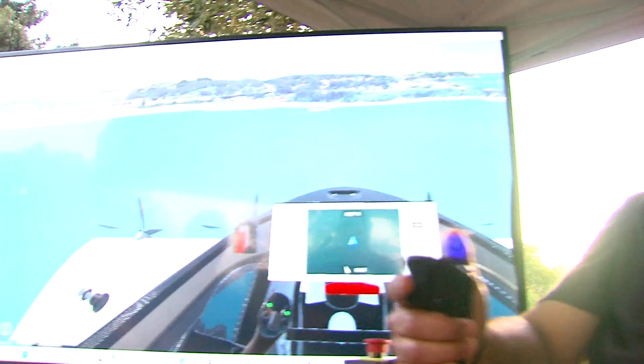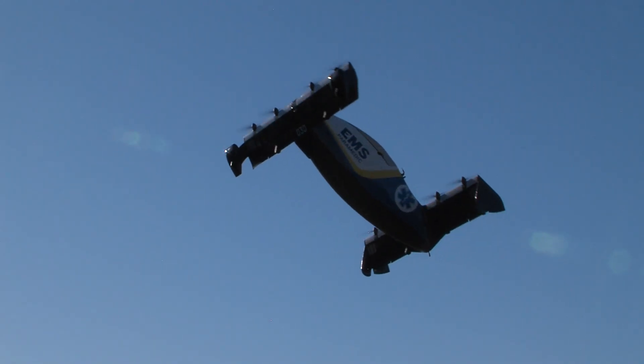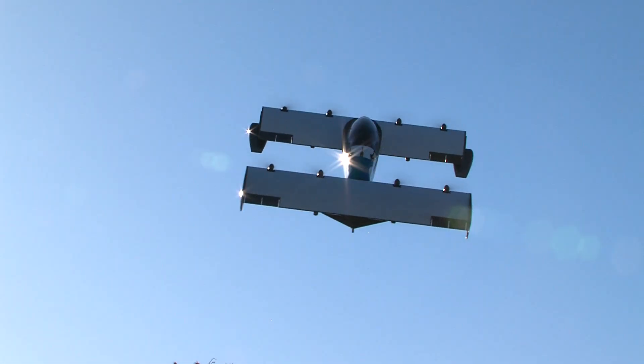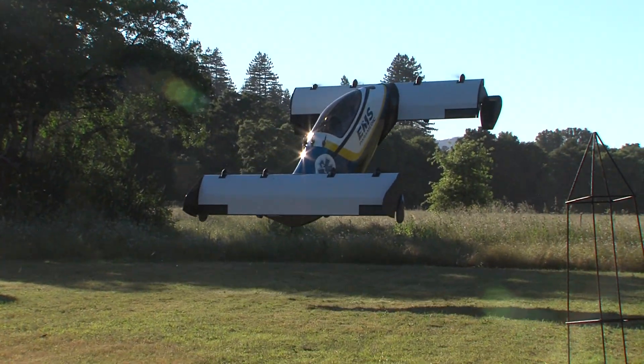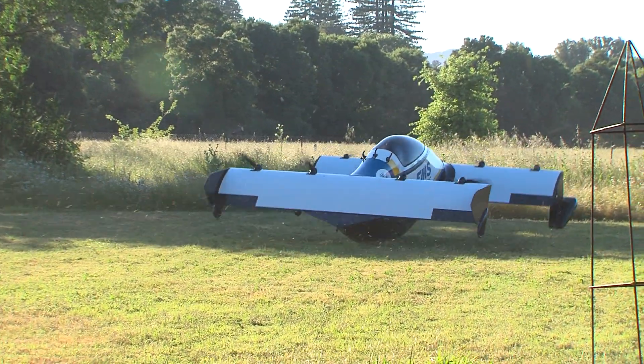It's fly-by-wire, like a drone in that way, so it's protecting you and assisting you, making it really simple. It takes a number of hours over a few days to go through all of the other scenarios, flight planning, and training, but it's ultimately so easy and so fun.